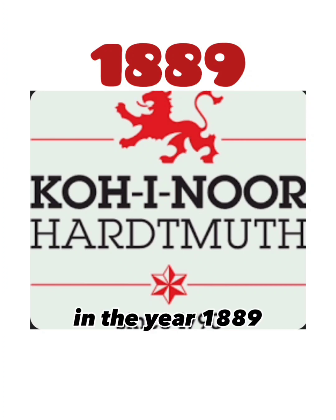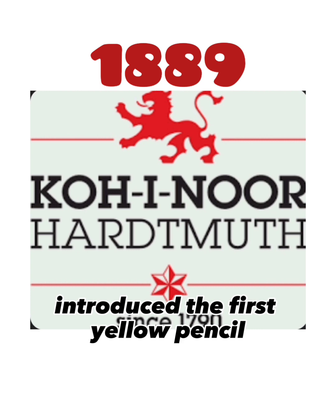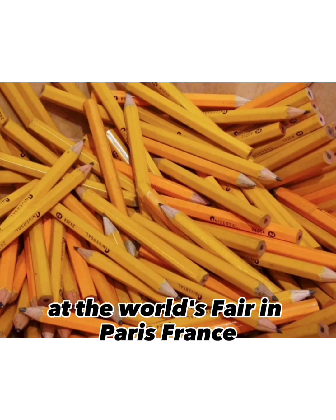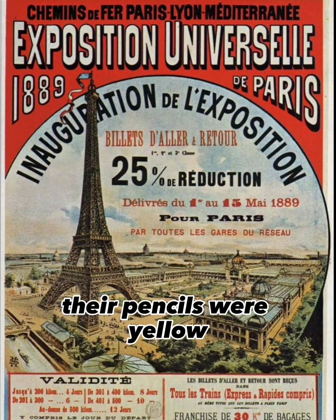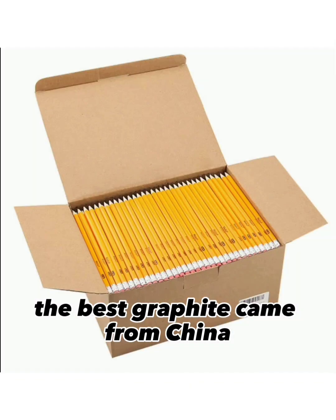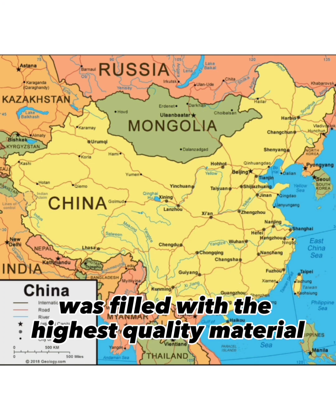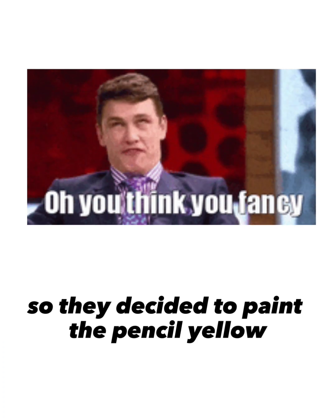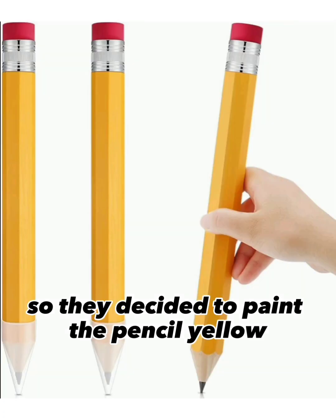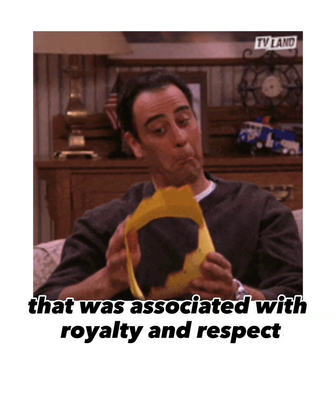Now to the color — why are they yellow? In 1889, an Austro-Hungarian company called Koh-i-Noor introduced the first yellow pencil at the World's Fair in Paris, France. Their pencils were yellow because, at the time, the best graphite came from China. They wanted to show that their product was filled with the highest quality material, so they painted the pencil yellow because in China that was the color associated with royalty and respect.